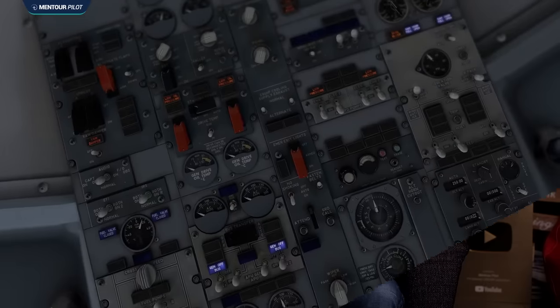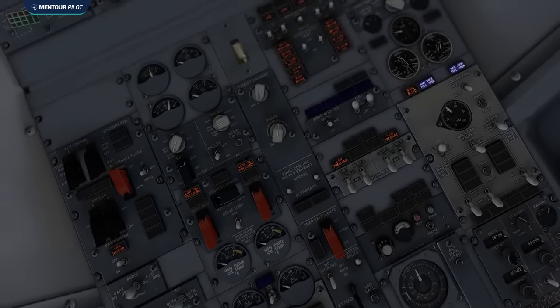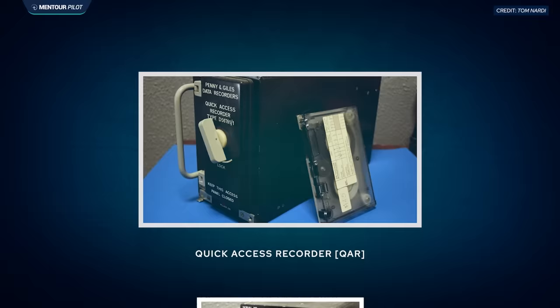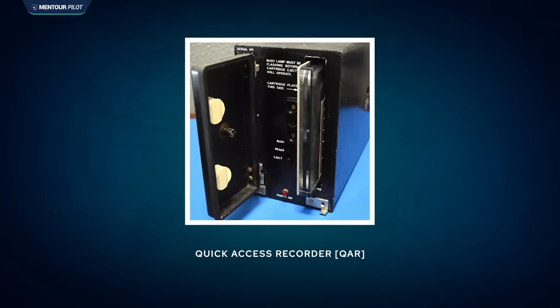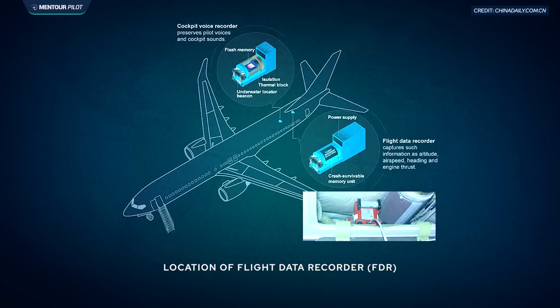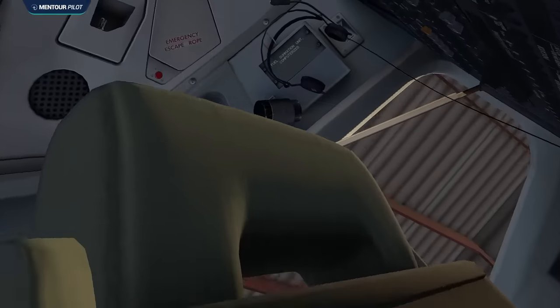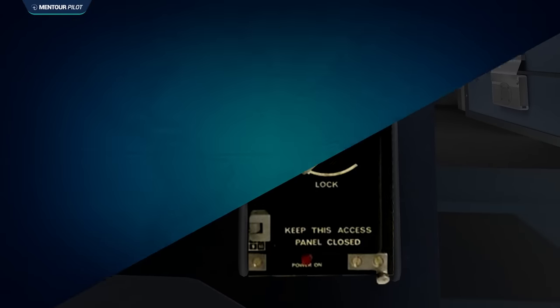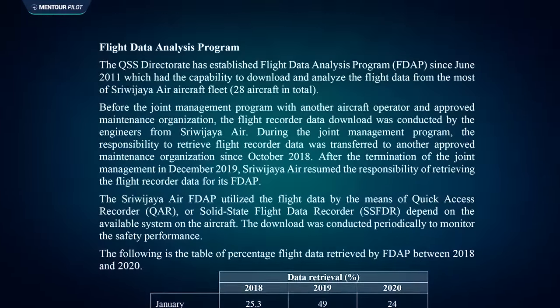Had there actually been any split thrust lever events during these years? As it turns out, there definitely had been. The aircraft was equipped with a Quick Access Recorder or QAR — a device similar to a flight data recorder which collects loads of technical data from the aircraft on every flight. Unlike the flight data recorder, the QAR is easy for aircraft engineers to access and download data from. It is used to keep track of maintenance issues and highlight any potential technical problems that the pilots may not have even noticed.